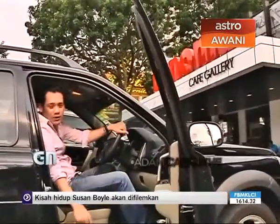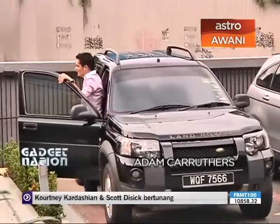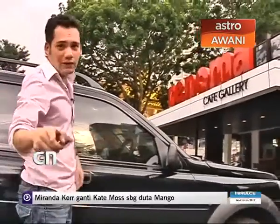Hello and welcome to a brand new episode of Gadget Nation with me, Adam Carruthers. You can see where we are again — Renoma Cafe Gallery. Very excited to be here. What do I have in store? Two words: Android and Windows 8.